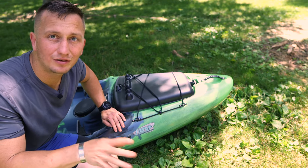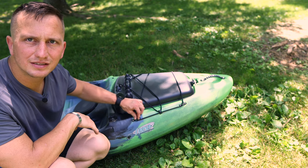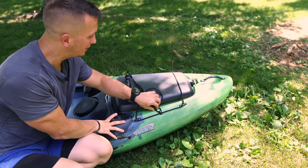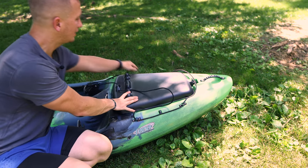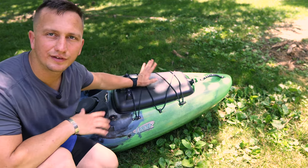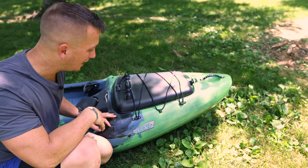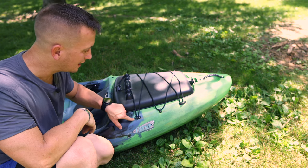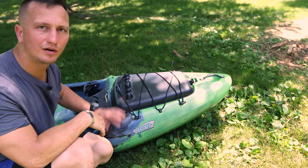The last part to determine whether you're getting a deal is looking at all the hatches, all the tie-downs, and seeing if they're cracked or need replacement. On this one I can take the hatch loose, and all the little tie-downs and fittings are intact — nothing to worry about there. The front handle is solid, not cracked, and none of the fittings are missing. Just do that general overlook to make sure there's nothing you're going to have to replace. If an eyelet needed replacing, that could be an easy fix with a rivet gun, but it gives you wiggle room to negotiate the price.